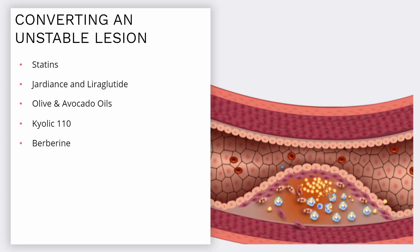Berberine is a nutritional supplement which lowers hemoglobin A1C and LDL, and also stabilizes lesions. Nicotinamide riboside is a form of vitamin B3 which increases the elasticity of arteries, making them less prone to injury.